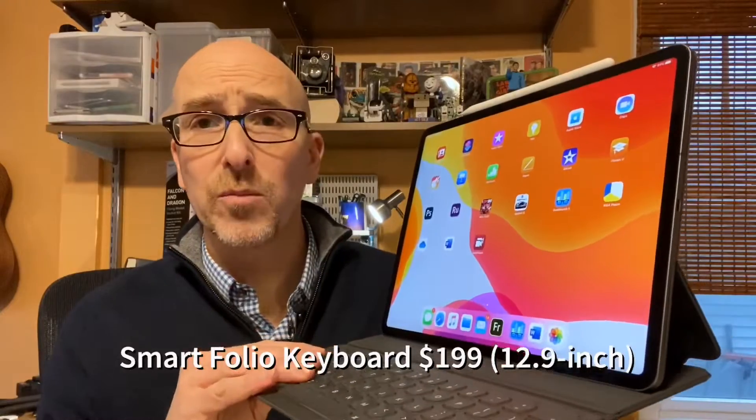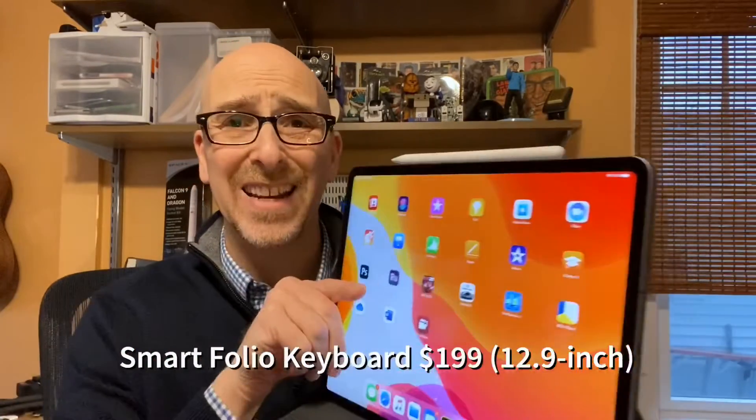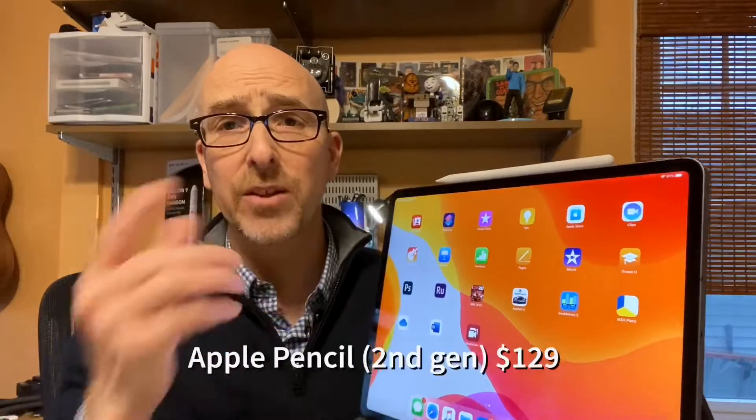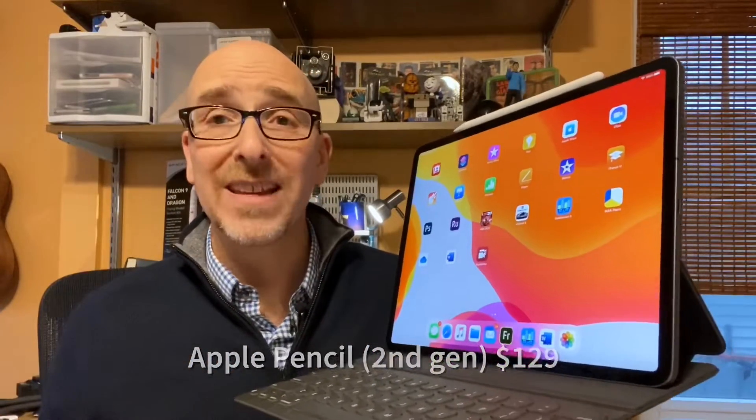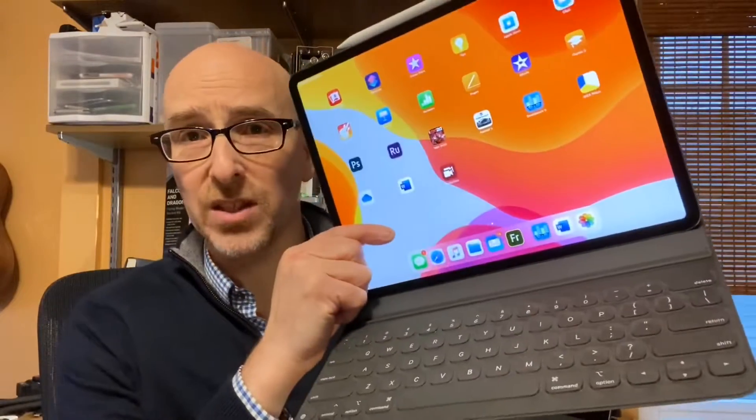I've been using the iPad Pro 12.9 inch with the Smart Folio keyboard, which runs about $179, and an Apple Pencil second generation, which is about $129, for a couple of years. It's a productivity-friendly tablet, but iPadOS 13.4 with mouse support is next level — it really changes the experience.